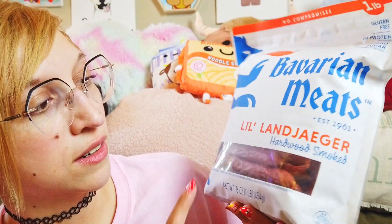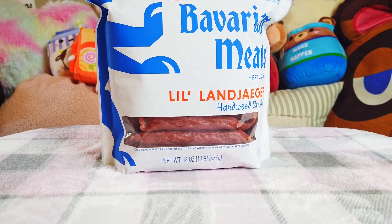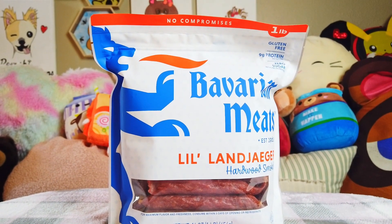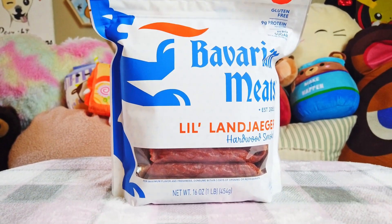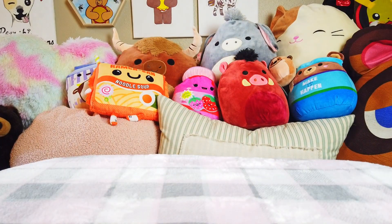Next we have these Bavarian Meats brand — I think they call them Land Jaegers. I'm not quite sure how to say it, but they are fantastic. They are gluten free and soy free, which is usually the problem I have with jerky — they like to put a lot of soy in jerky. Jerky is a great way to keep me satiated, keep me relatively full, and not faint and dizzy, which is what we're trying to avoid.